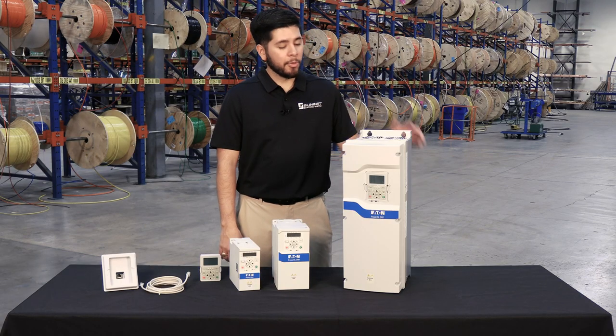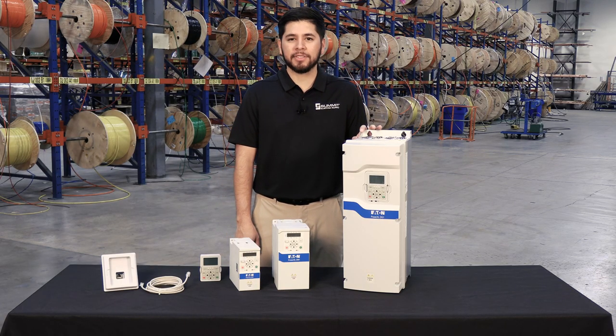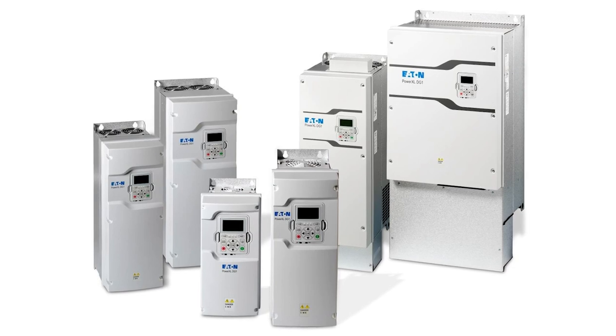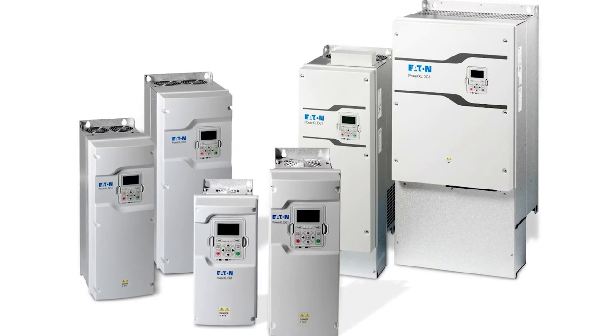Today on ProTalk, we're going to take a deeper look at the DG-1 General Purpose Drives from Eaton's Power XL Series. These drives are perfect for water treatment, utility, HVAC, construction, and industrial OEM applications.